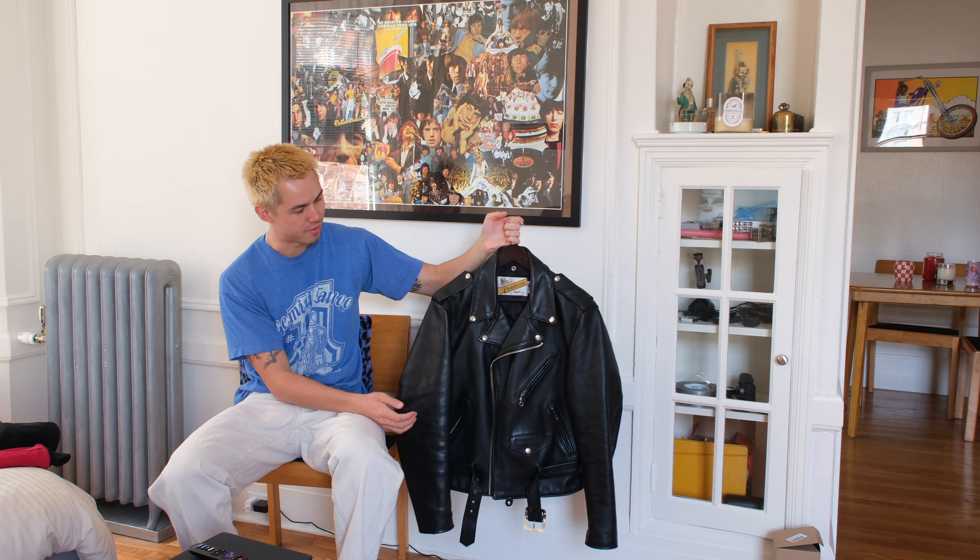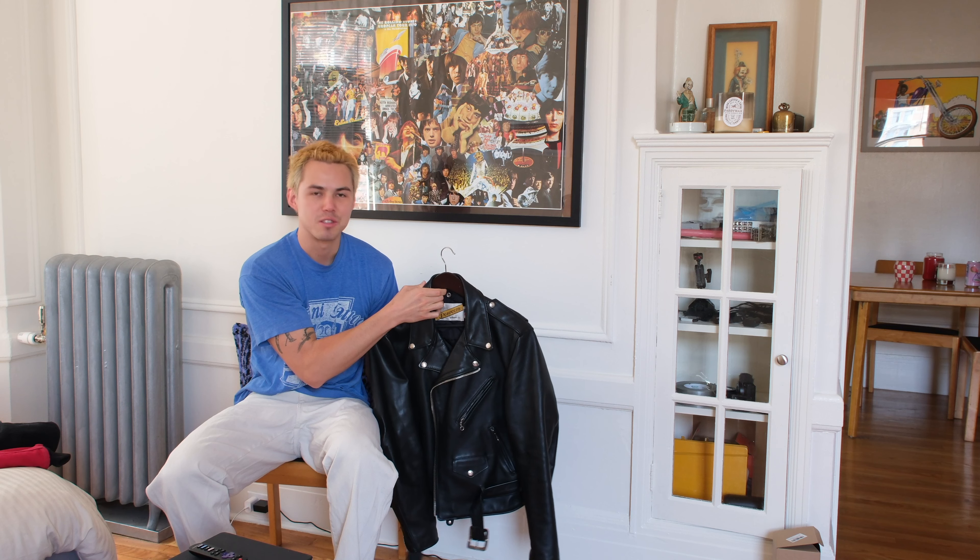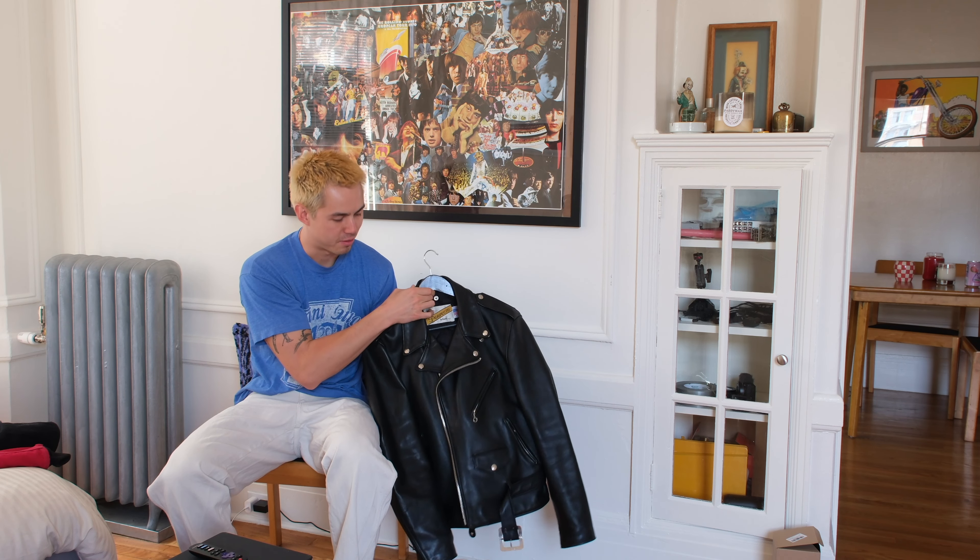This is maybe 60% of the jackets I have. I have a few other ones, but I thought these are the main ones that I'm going to be wearing during the fall and winter, so these are the ones I wanted to show.